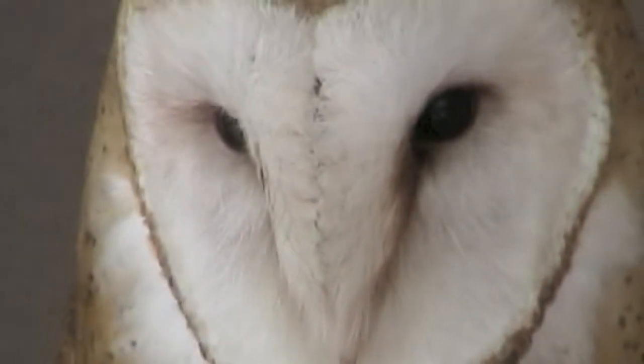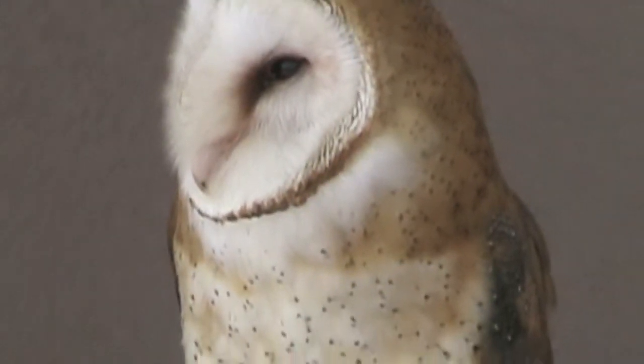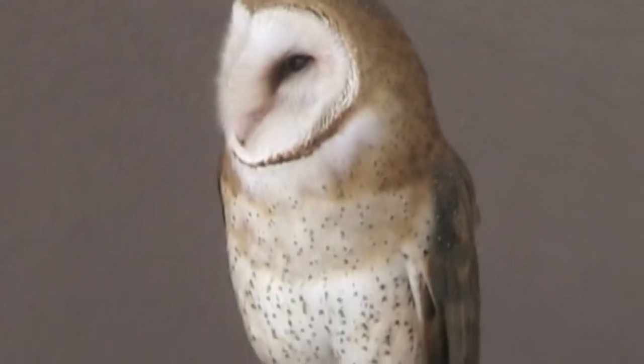Here's a well-named bird — a barn owl. They are often found nesting in barns during the day, and they hunt at night.